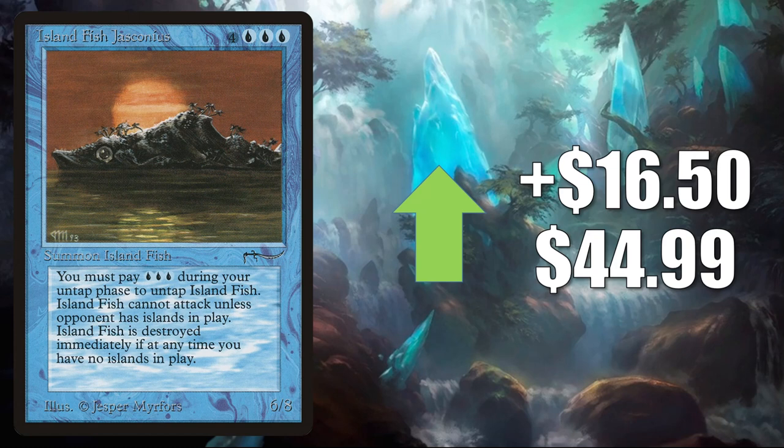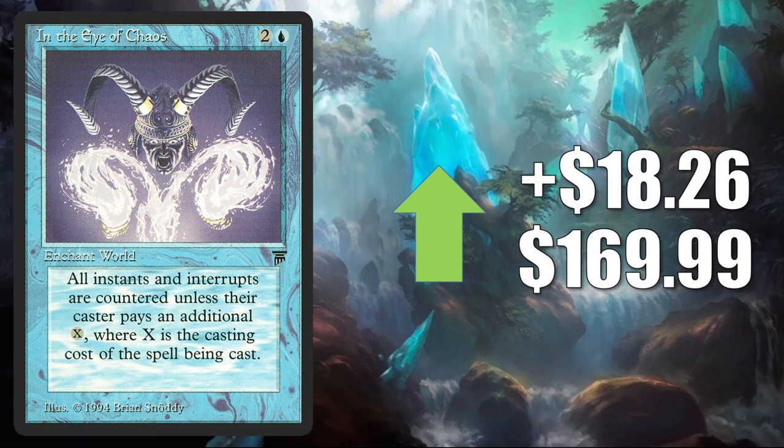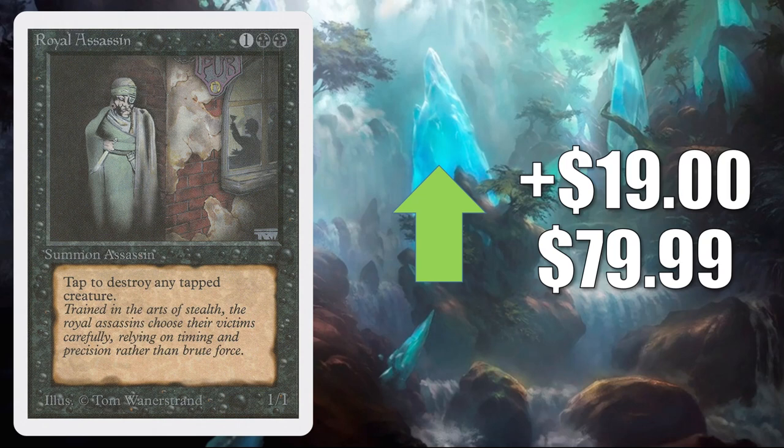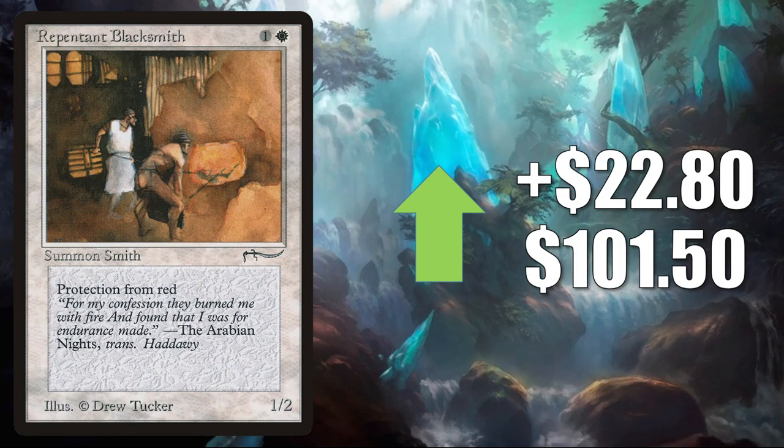In the Eye of Chaos — this is on the reserve list. It goes up $18.26 this week to $169.99. Aladdin's Lamp, the copy from Arabian Nights — it goes up $18.69 to $67.49. Royal Assassin, the one from Unlimited — it goes up $19 to $79.99. Repentant Blacksmith from Arabian Nights — it goes up $22.80 to $101.50.